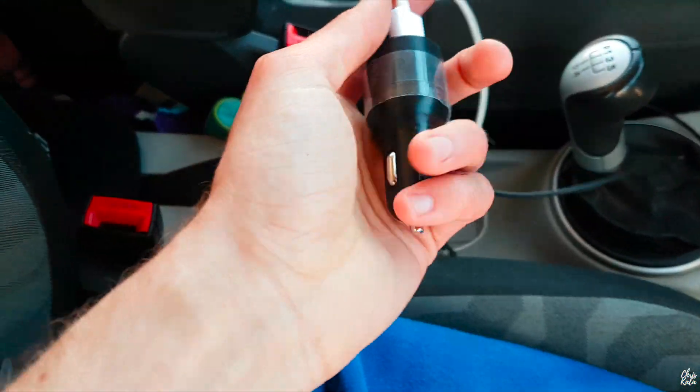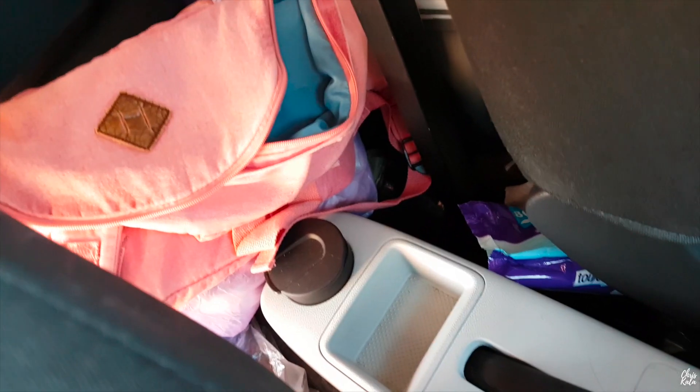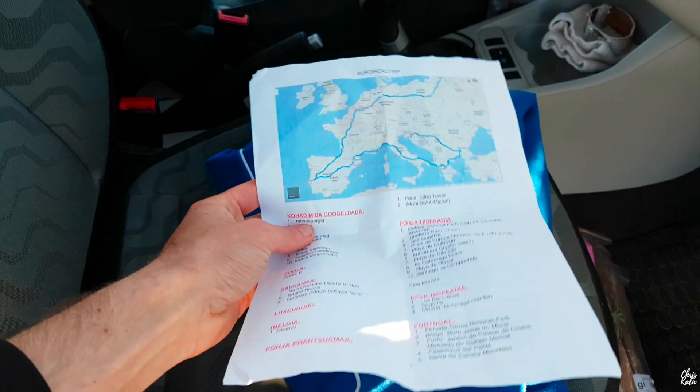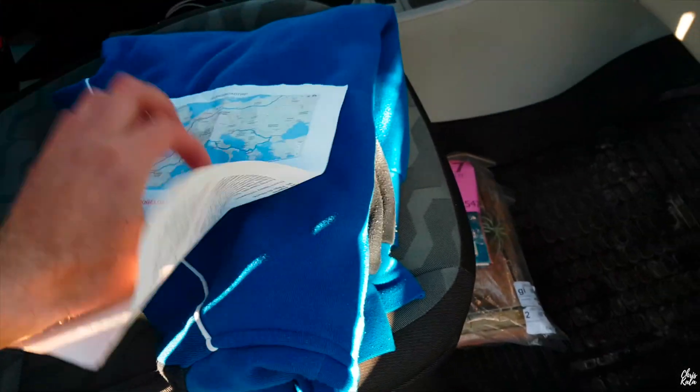That's basically where we store all the things we don't use at the moment. In the middle area we have a phone charger, a place for my caps, books that we read, a diary and journal that I use, a list of places we're driving through, and a map showing where we're going — that's how we navigate.